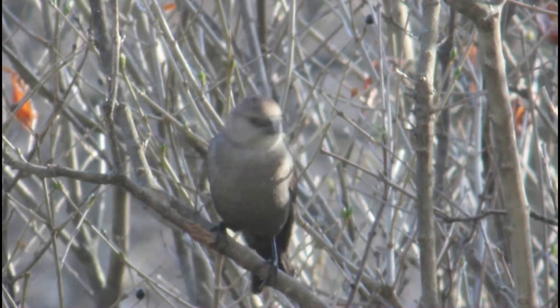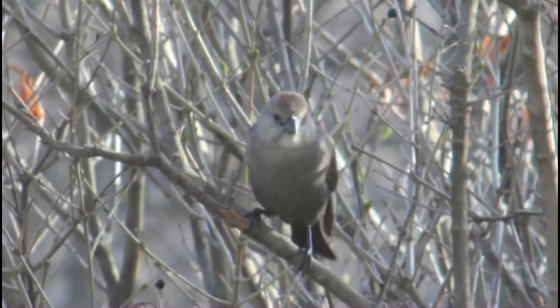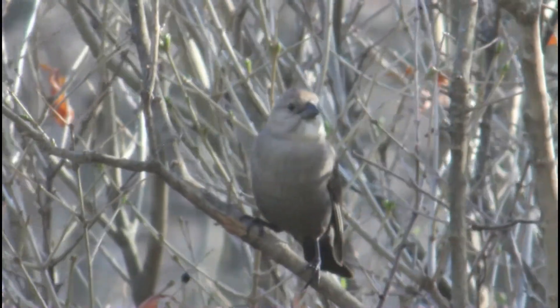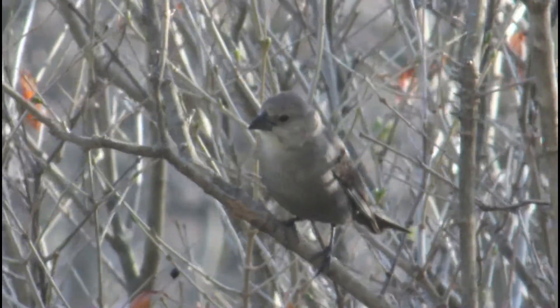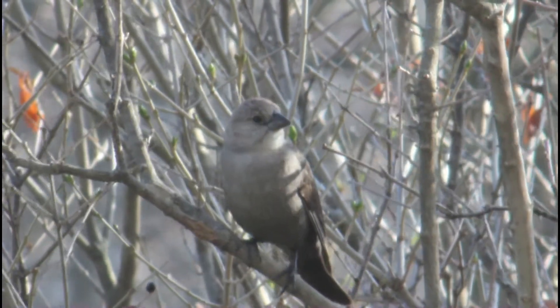The female then replaces the removed egg with her own. Brown-headed cowbird eggs require a shorter incubation period, so the cowbird chick will often hatch well before the host species' own eggs and will grow at a much faster pace. This means the cowbird chick takes up most of the parents' attention and resources, so the host species' brood is negatively affected.